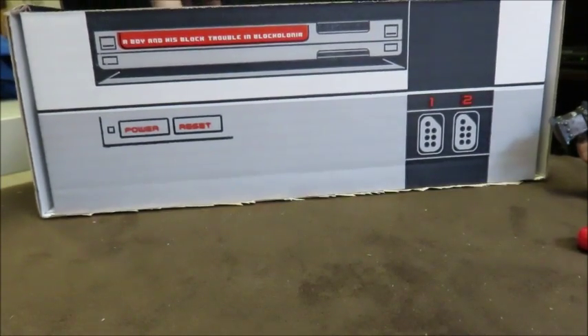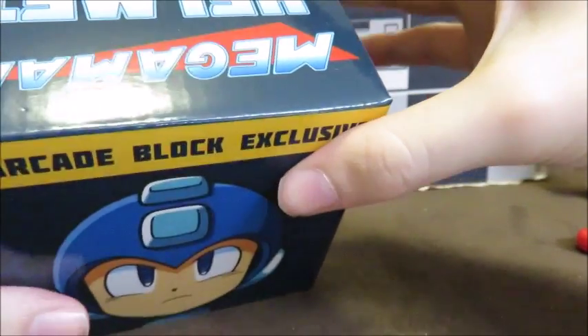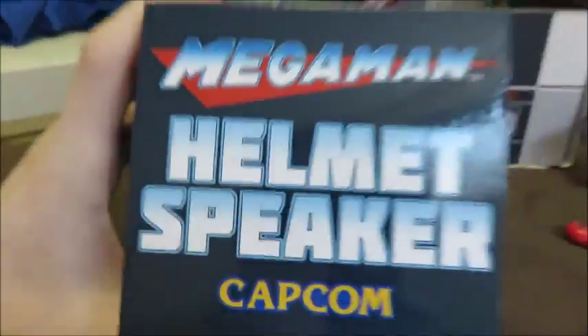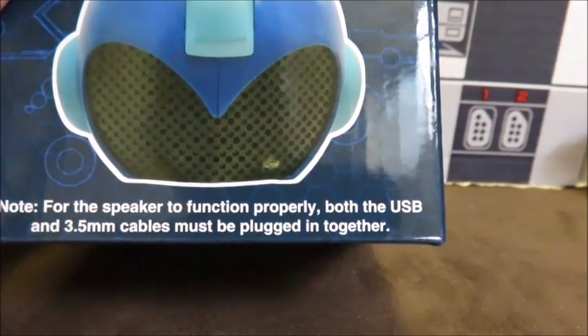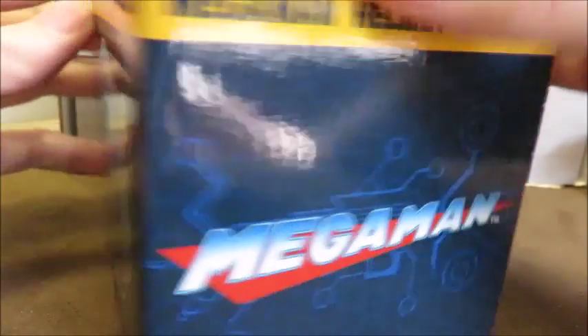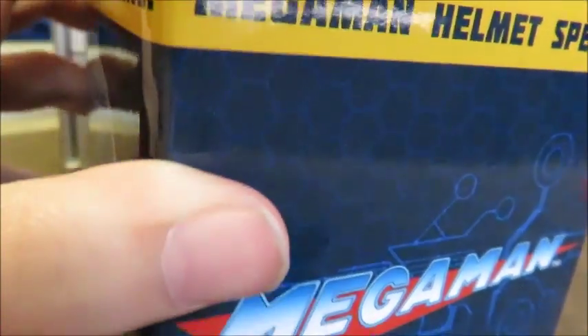Right away this catches my eye — a Helmet Speaker! This is what I knew was coming. A Helmet Speaker — look at that! Oh, okay!